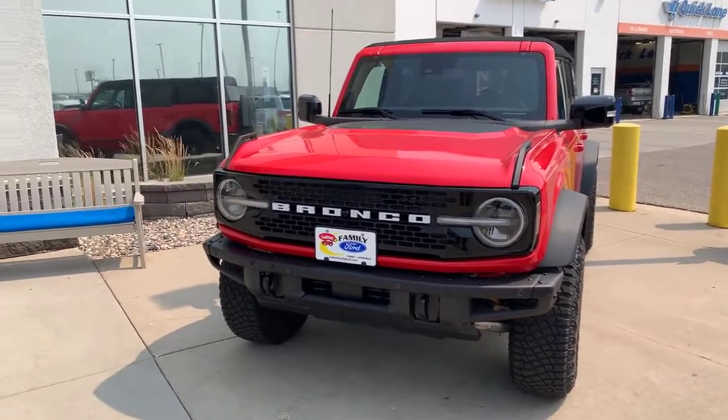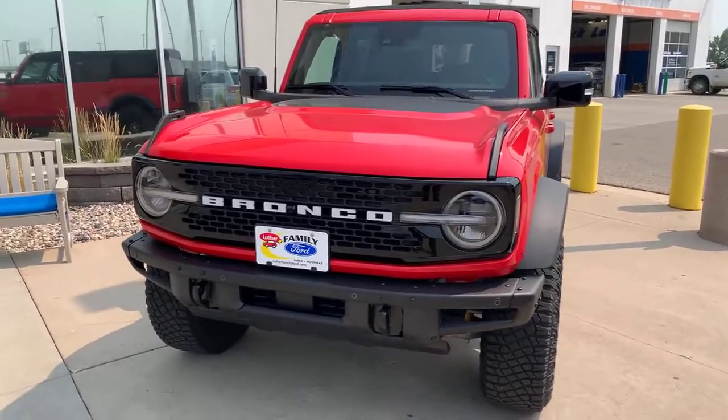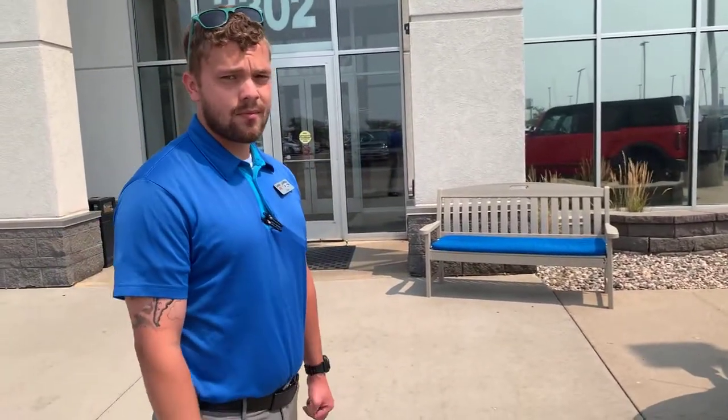Tim Scalice here, live from the back lot. This is a new segment live from the showroom. I'm here with my good buddy Evan Norris from Luther Family Ford, Fargo, North Dakota.